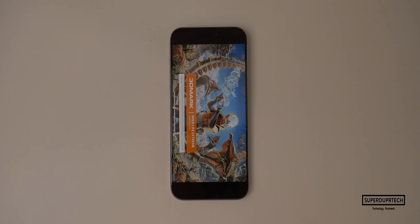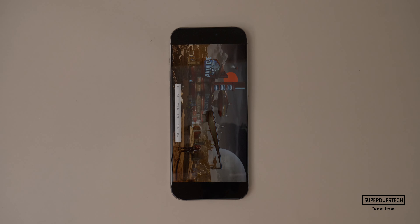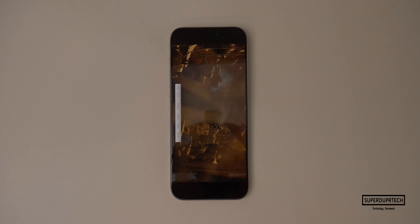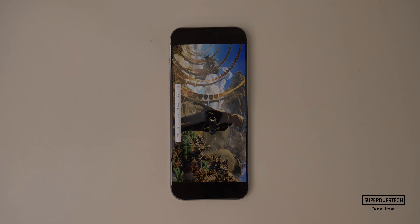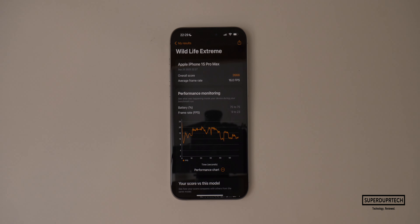The next test was the Wildlife Extreme test from 3DMark. This test is run at 4K UHD — that's 3840 by 2160 — and I got a score of 2,666 with an average frame rate of 16 frames per second. Not too bad considering this is coming from a phone.